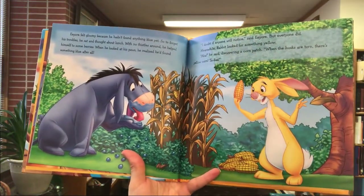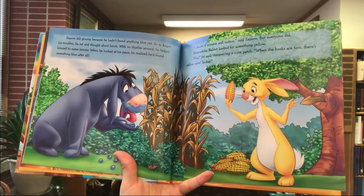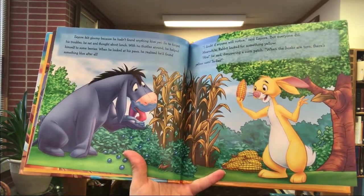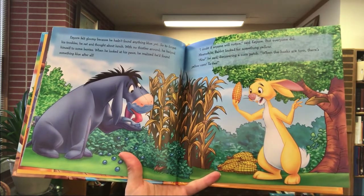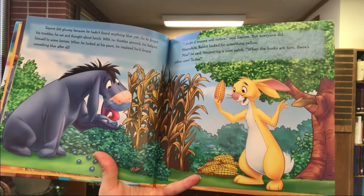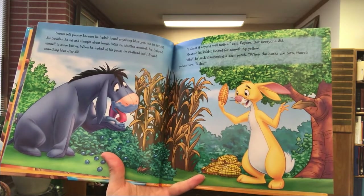Eeyore felt gloomy because he hadn't found anything blue yet. So to forget his troubles he sat and thought about lunch. With no thistles around, he helped himself to some berries. When he looked at his paws, he realized he'd found something blue after all. 'I doubted if anyone will notice,' said Eeyore — but everyone did. Meanwhile, Rabbit looked for something yellow. 'Aha!' he said, discovering a corn patch. 'When the husks are torn, there's yellow corn — ta-da!'